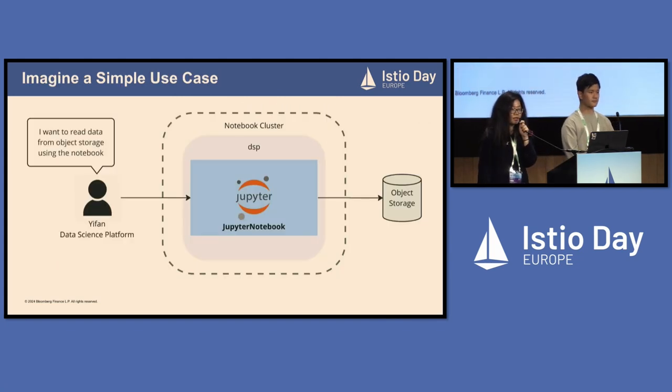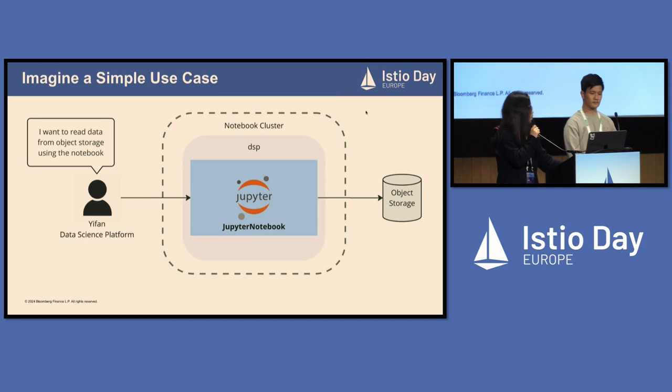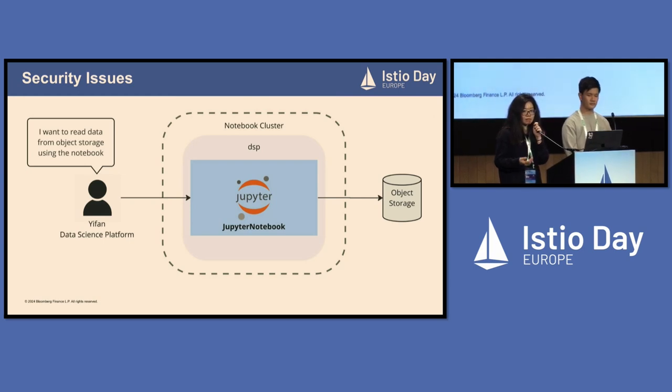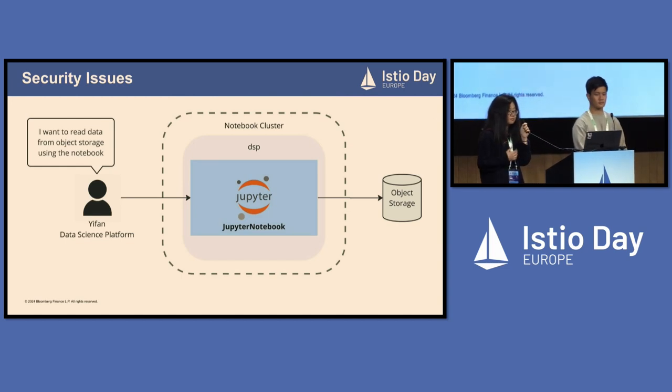In order to understand why security matters here, let's imagine a simple use case. Say we have Ifat — he's from the data science platform team. He creates a Jupyter notebook on our Jupyter notebook cluster in the team's namespace called DSP. And he wants to use this notebook to access some production data storage. Such a simple use case, right? But it will incur multiple security issues.